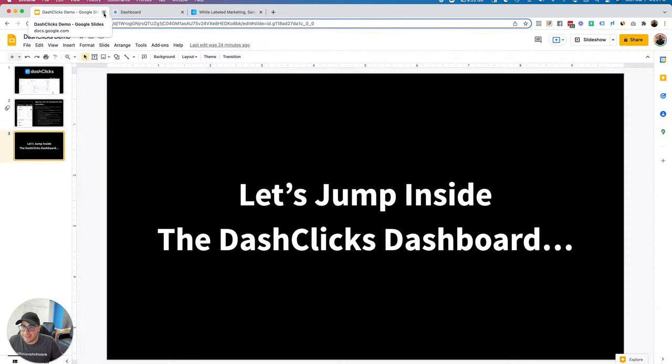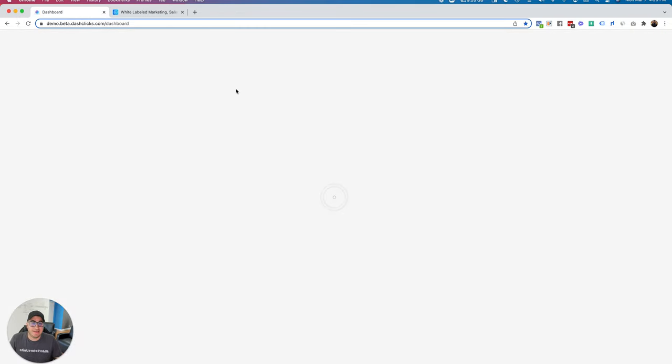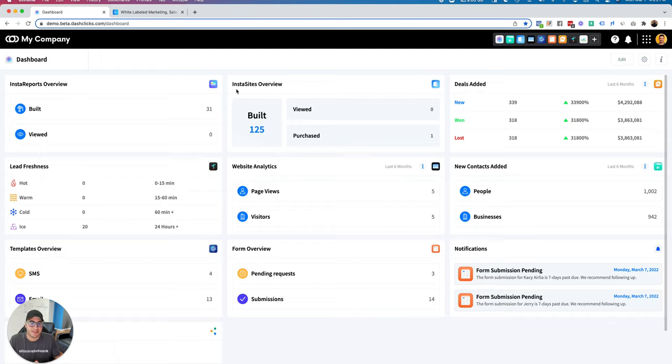Here we are — I'm logged into one of our demo accounts. All of the data you'll see in here is demo data we've populated to show you what the dashboard looks like once you really start filling it up. The biggest thing we focus on here at DashClicks is UI and UX — the user interface and user experience — on how you and your customers navigate through the dashboard, and how simple and easy it is to learn as you use all these different applications together within one ecosystem.